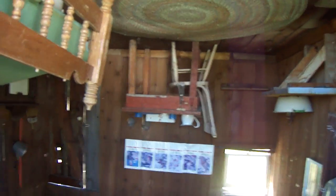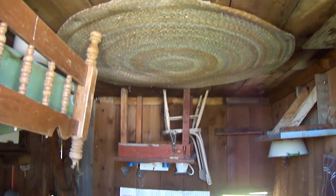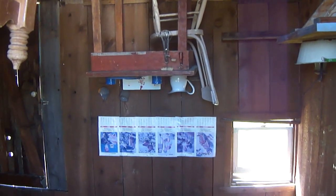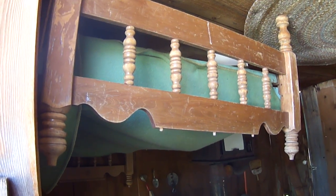Now I know why it's called the upside down house — because everything is upside down. You can see the chair, the rug is on the ceiling. Look at the cat — zoom in a little bit. Even the calendar is upside down. How would you like to try to get a good night's rest in this bed hanging upside down?